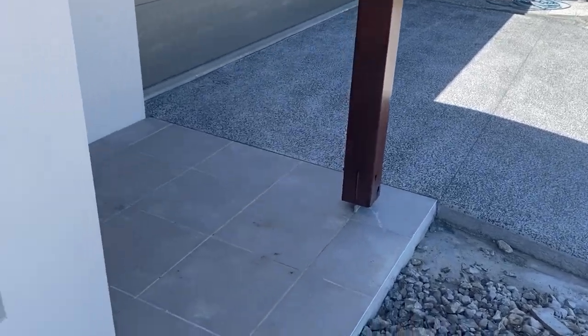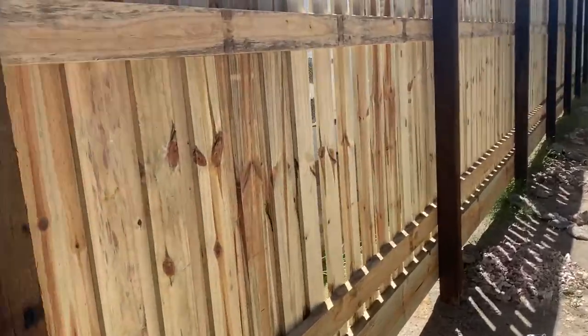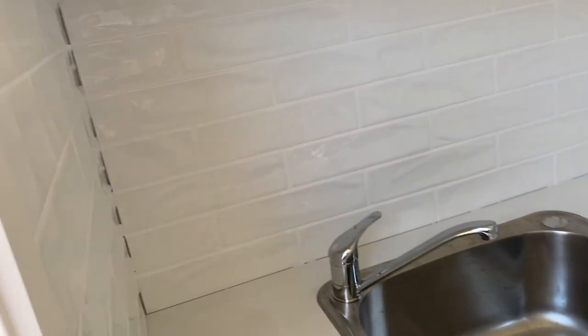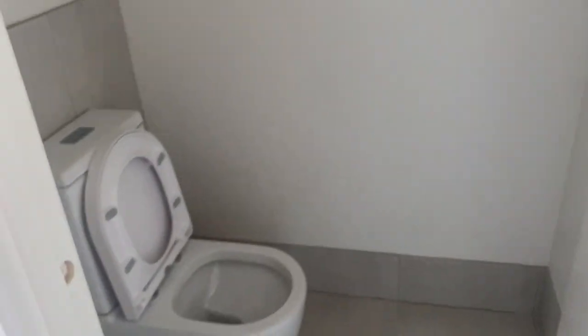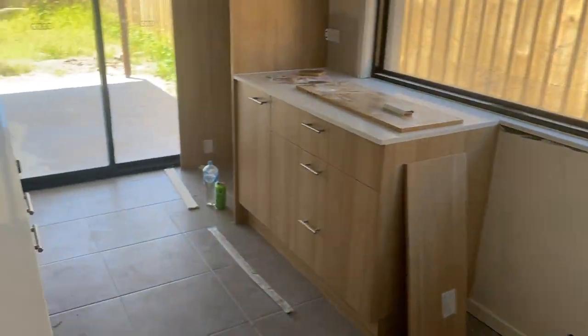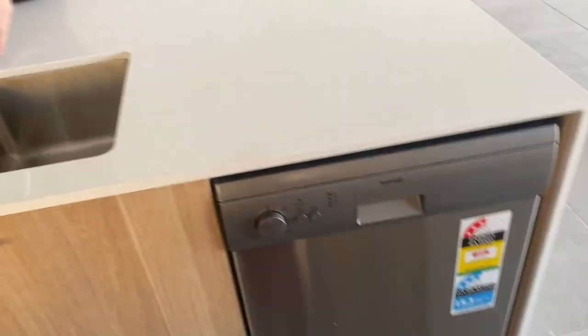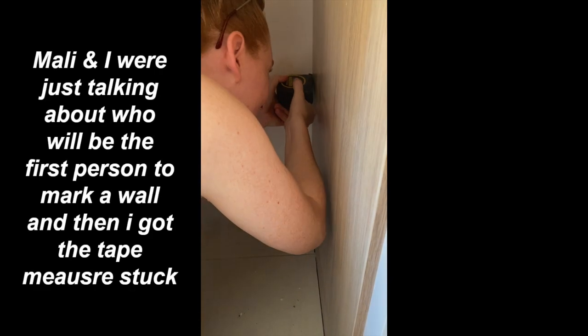I've just popped by the house with Marley and one of the doors was actually unlocked, which is a bit sus, but we can get in. Our driveway is down. Our fence on this side is half up, which is exciting - I wasn't expecting that. The laundry has our splashback. Sinks are all in, we've got toilets, the bath's in, shower screen, carpet, we've got our undermount sink, and the dishwasher's in.